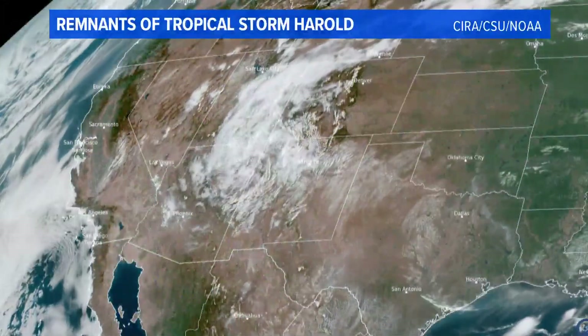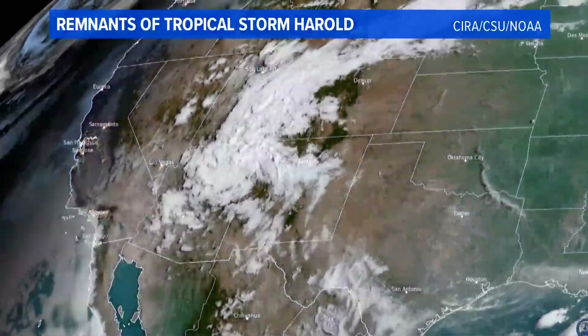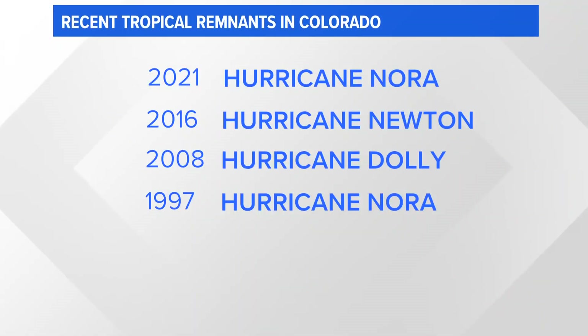These scenarios of tropical infusions are not common in our state. Hurricane Nora in 2021 was the last to bring tropical rainfall to Colorado, with nearly an inch in Grand Junction. There was Hurricane Newton in 2016, Dolly in 2008, and another storm named Nora brought tropical rainfall to Colorado in 1997.